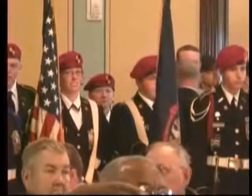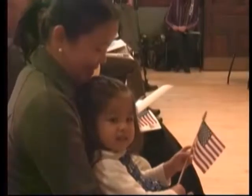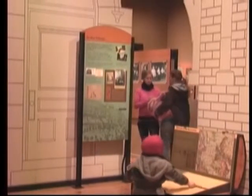A naturalization ceremony was also held today. These individuals celebrated their final step in becoming a citizen of the United States. And with the celebration all around, the Visitor Center's goal is to give everyone the ability to immerse themselves in local history.